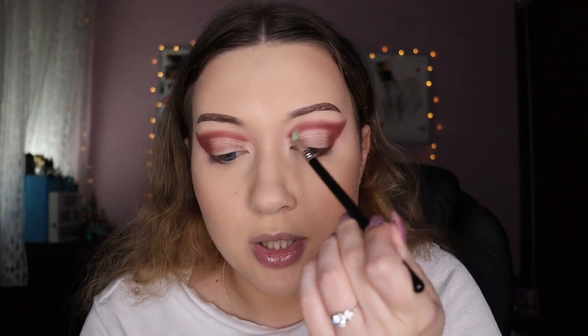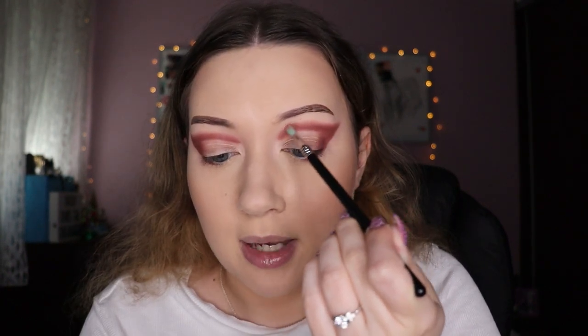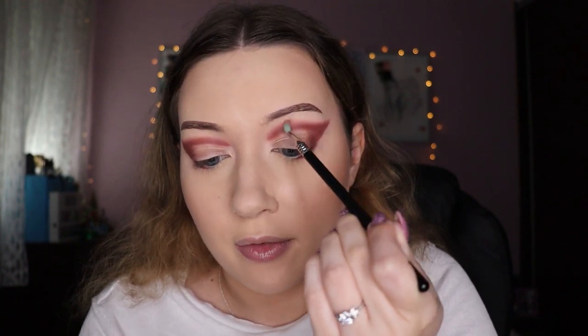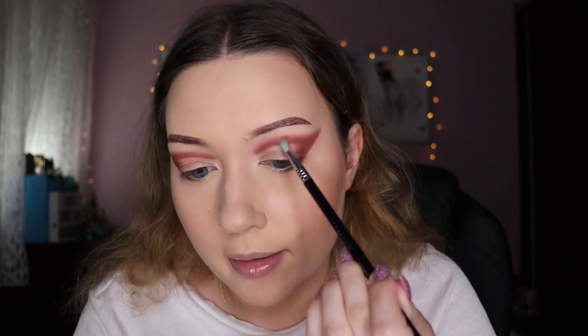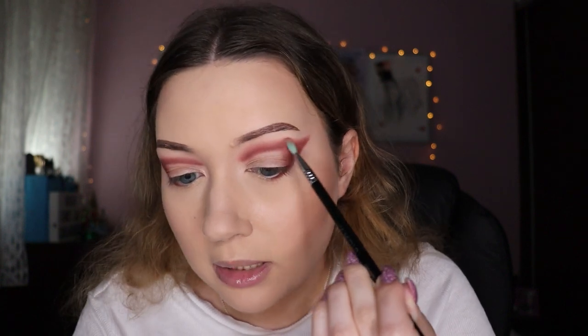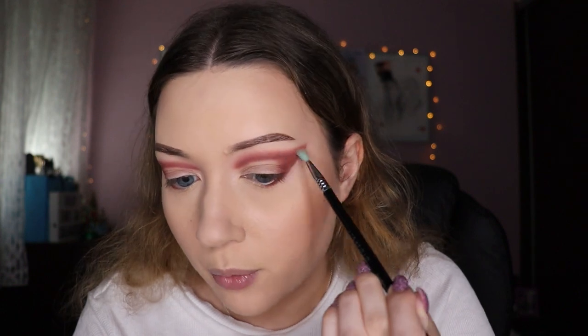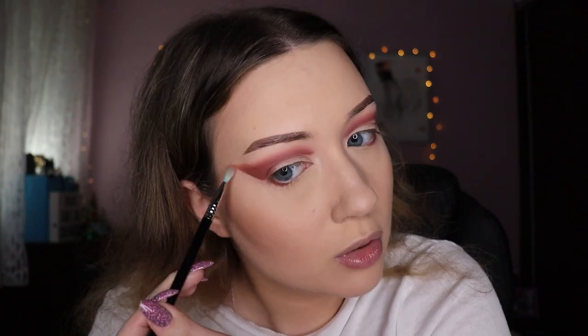Now I'm using the shade Bartender from that same palette to blend things out — it's a sort of brown-pinky nude, a very unique pretty color. And again, as you can see, it blends like a dream, no fallout. I'm using the 50/50 method to blend this out and get the edges really nice and smooth.